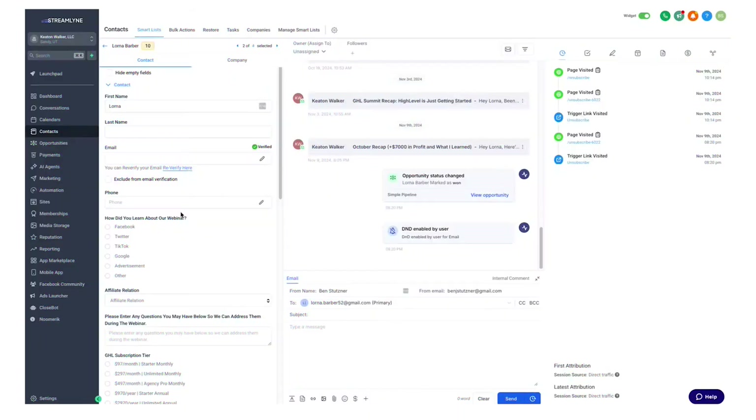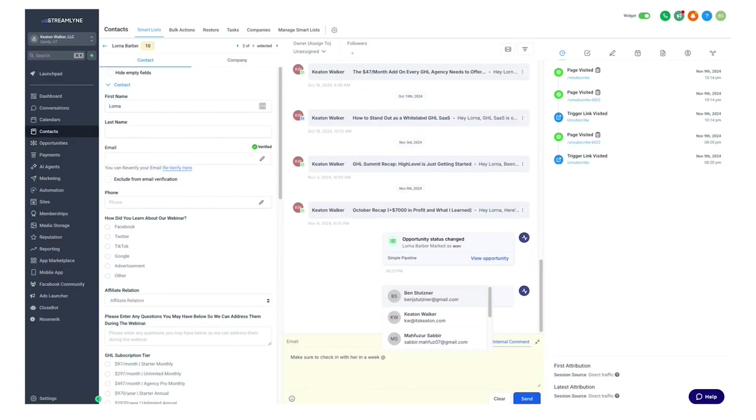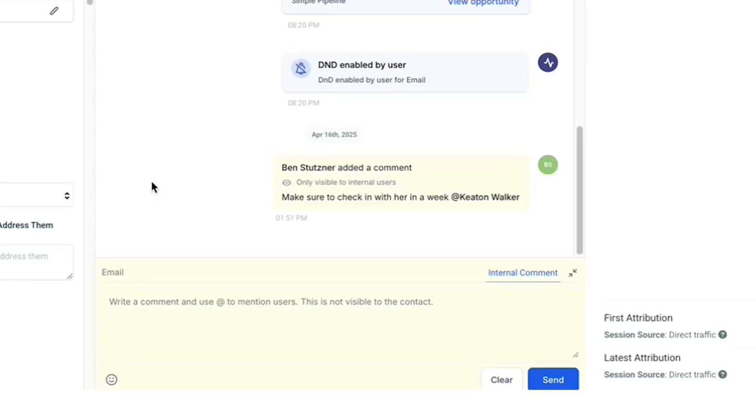Number one: internal notes in conversations. You can leave private notes inside any lead conversation and only you and your team can see them — not the client. It's super useful when you're working with a team, passing a lead to a closer, or just want to remind yourself what happened last time. You're basically turning every conversation into a mini CRM.